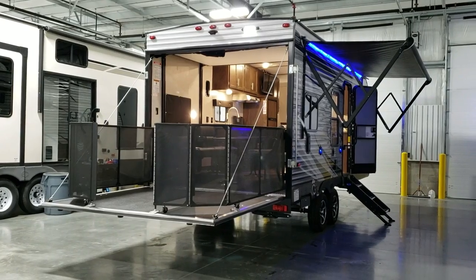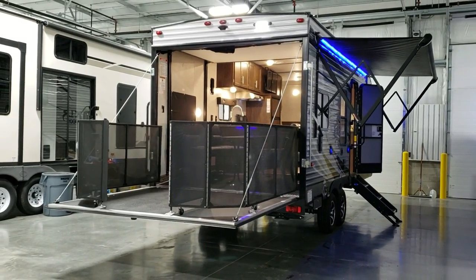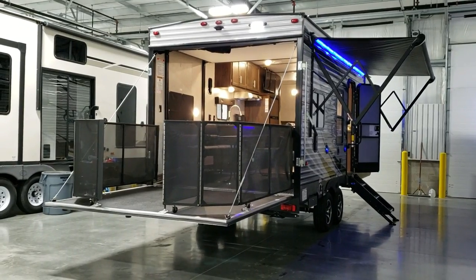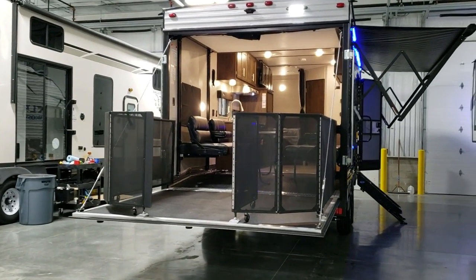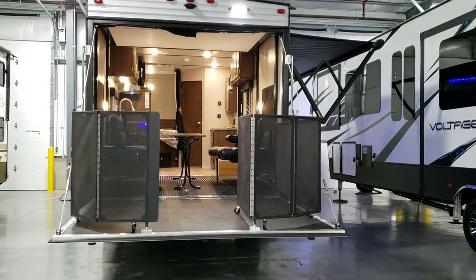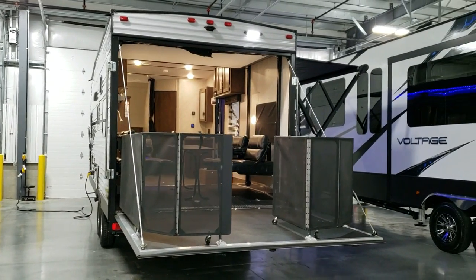We have a party deck set up here, and wanted to show you what that looks like in party deck mode. The door will go all the way down to the ground so you can load your motorcycle, golf cart, or something along those lines. You can also get steps for them - there's an opening where you can purchase steps that come with it and go down, or you just leave the screen up to protect yourself from falling off. Up top it's pre-wired for a backup camera.